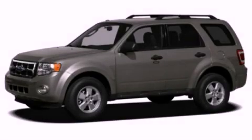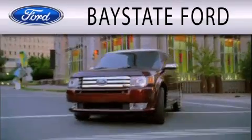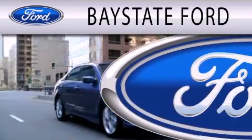Please call us today for more information on this great vehicle. Baystate Ford is dedicated to doing everything possible to ensure that the experience you have selecting your next vehicle is as pleasant as possible.